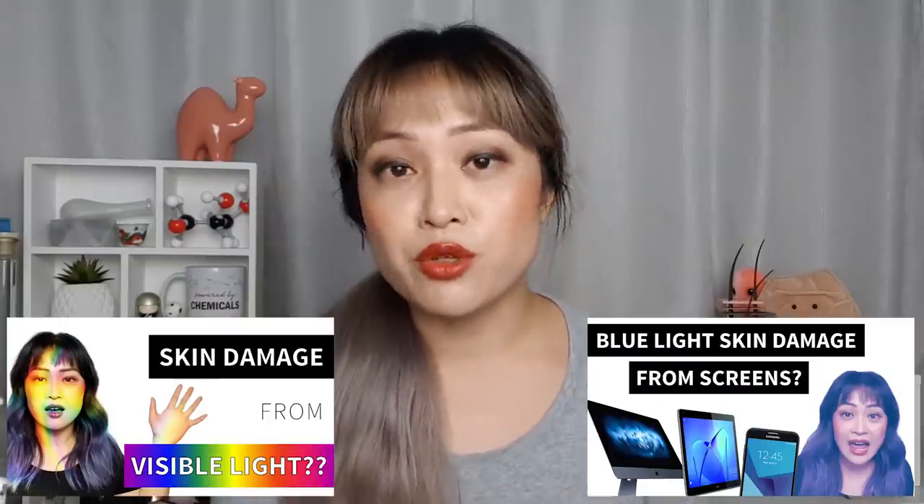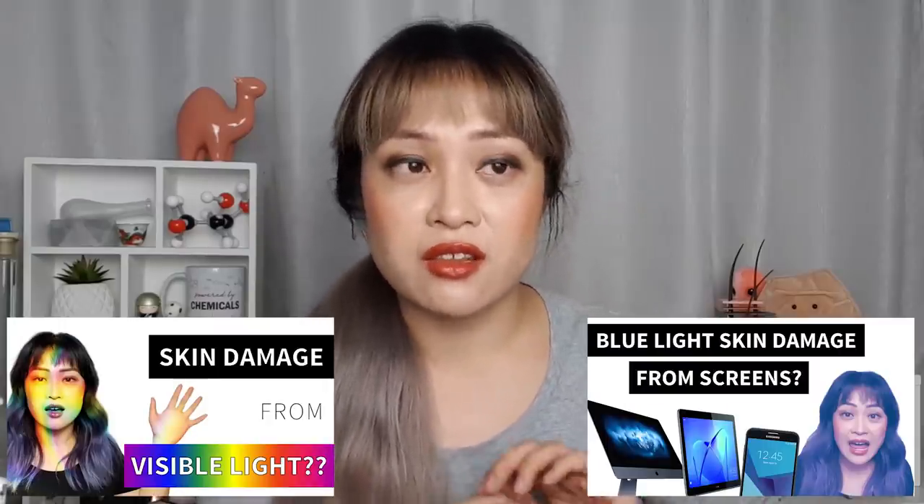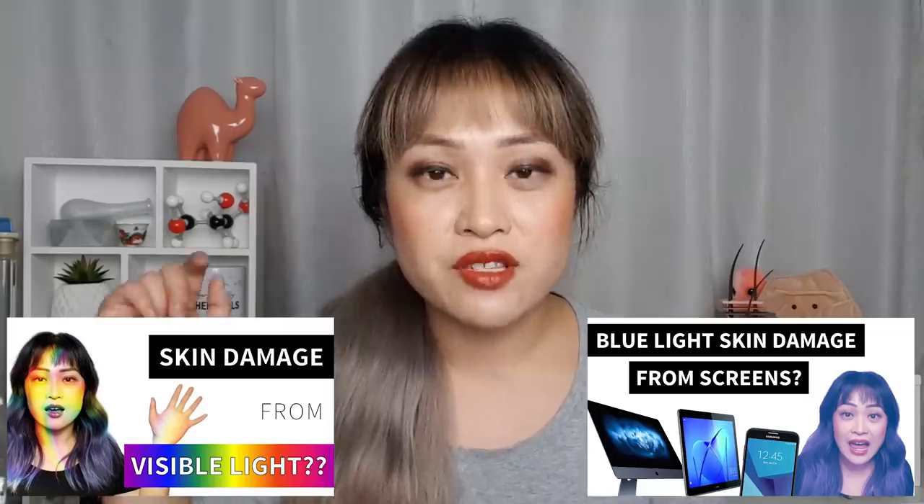I've talked about visible light and blue light and their effects on pigmentation in lots of detail before — I'll link those videos in the description. But there's been more studies done since then, and fortunately my conclusions are still correct. In short, the vast majority of us don't have to worry about visible light or blue light coming from our screens; there just isn't enough light coming from them.